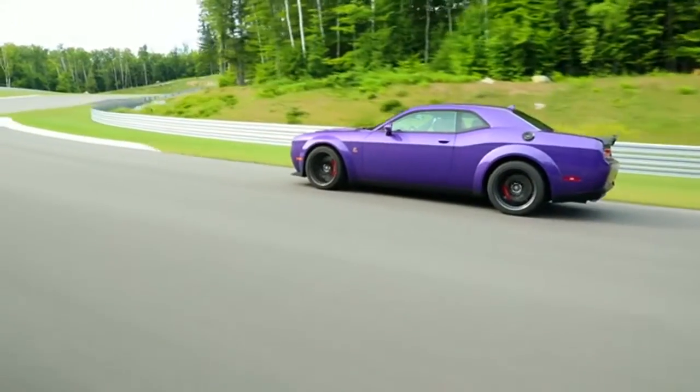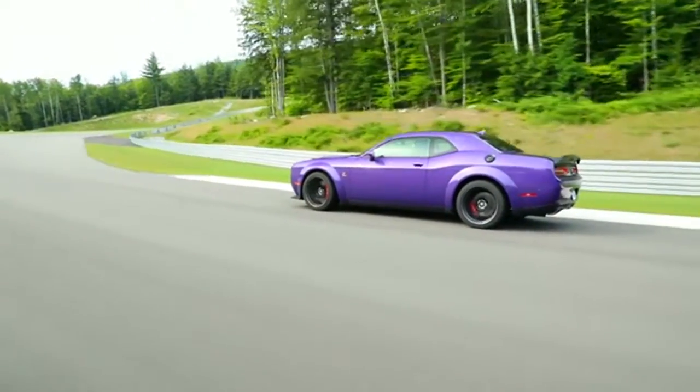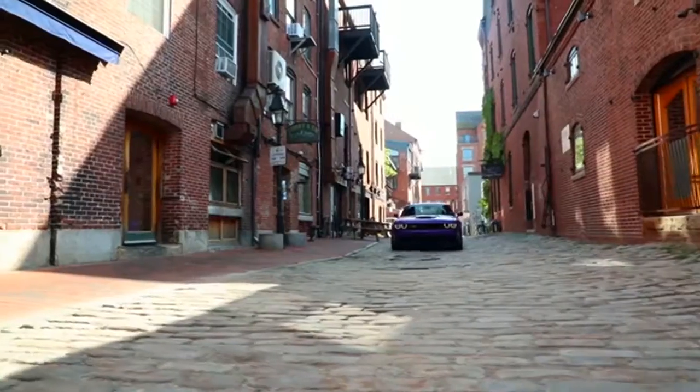The Challenger also gives other drivers a breathtaking parting shot: bold, seamless, split LED tail lamps.